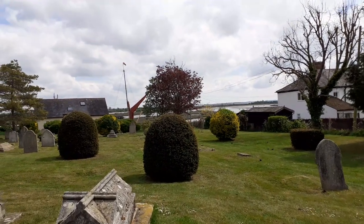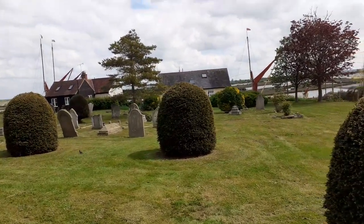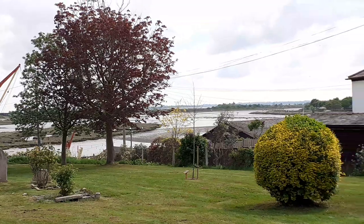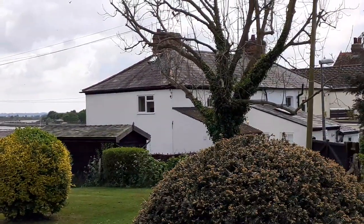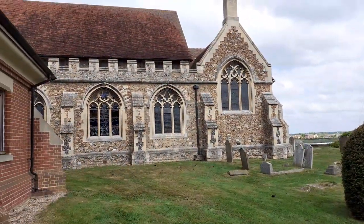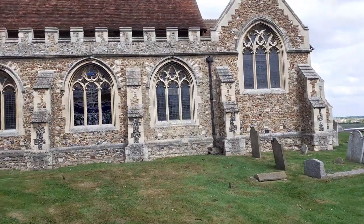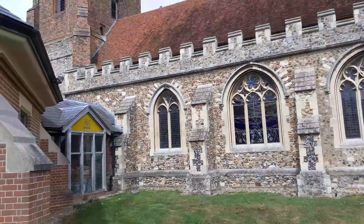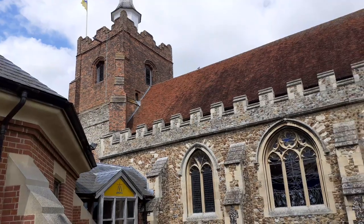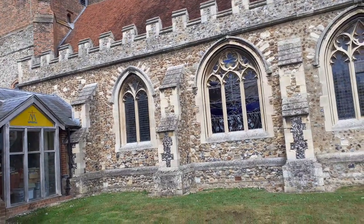The climate can change here. This is the South Aisle — Victorian, built by the architect Frederick Chancellor between 1885 and 1887. He spent most of his career in Essex, working on 570 church-like buildings, and lived in Chelmsford. One year after completing this, he became Mayor of Chelmsford.